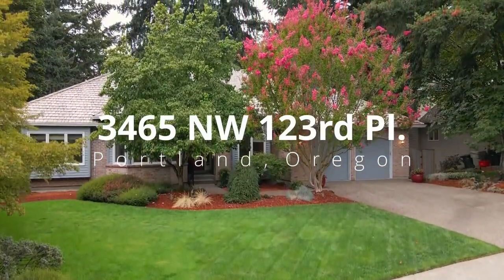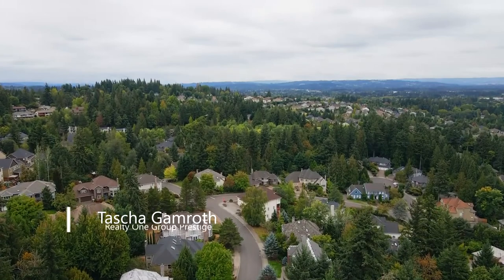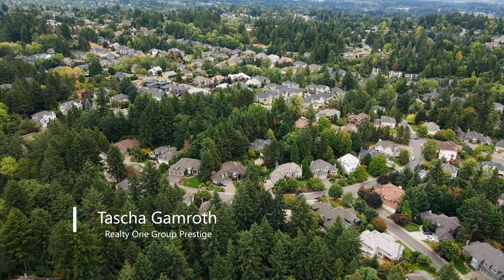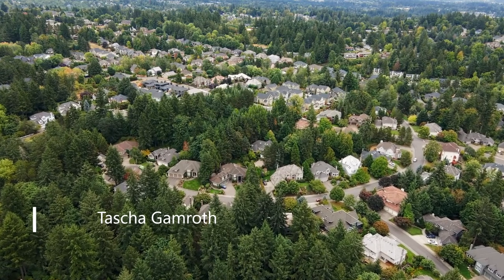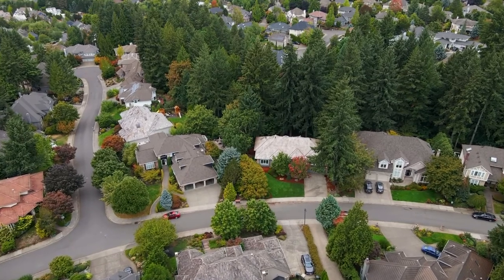Welcome to this spacious, well-appointed Daylight Ranch home in Bowerwoods Estates, one of Portland's most sought-after neighborhoods. This home of more than 4,500 square feet is situated on a nearly one-half acre lot, backing to a picturesque green space.